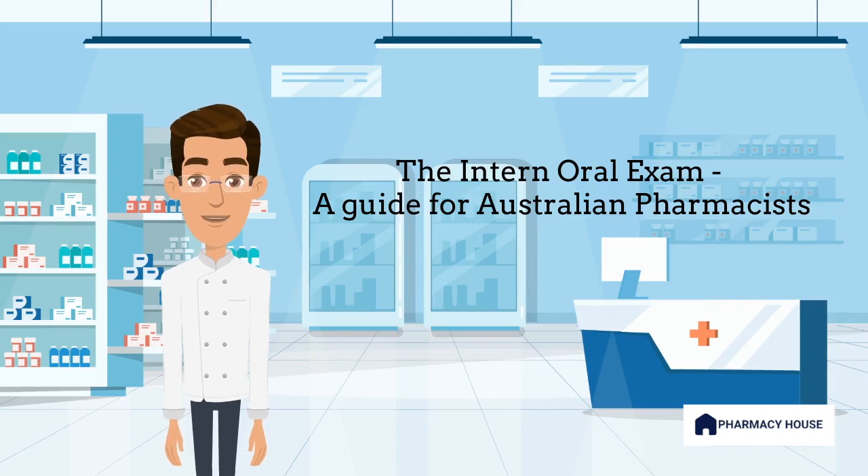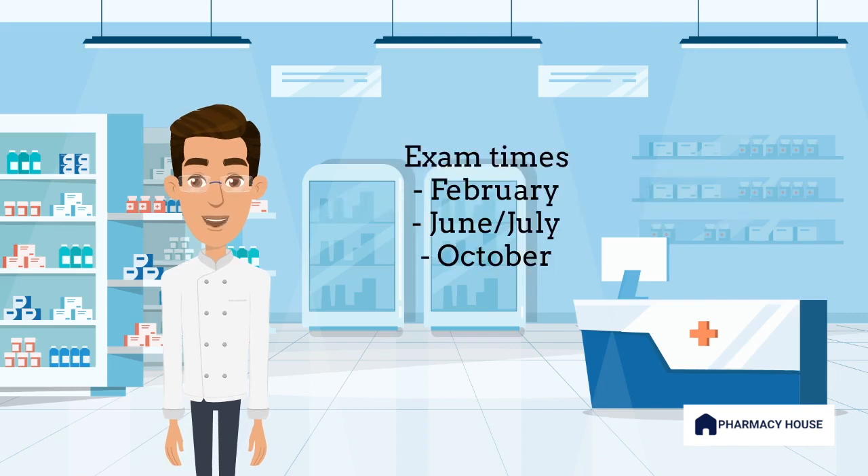First, what is the Pharmacy Oral Exam? The Pharmacy Oral Examination is a registration requirement developed by the Pharmacy Board of Australia and delivered by AHRA. The examination is a summative assessment that complements the assessments conducted within the intern year and is expected to provide evidence that interns are ready for practice. The exam is held three times a year in February, June or July, and October.